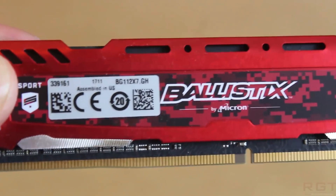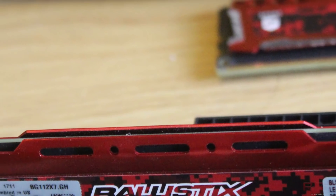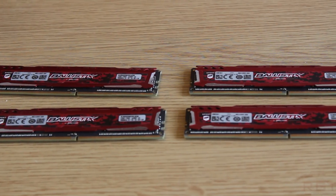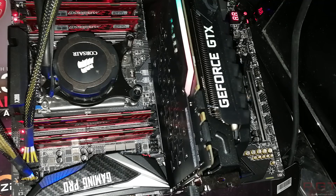Do know that this is not a sponsored video, and although we were sent the hardware for review purposes, the graphics card, the motherboard, and processor have unfortunately been sent back to MSI, and all opinions are our own.